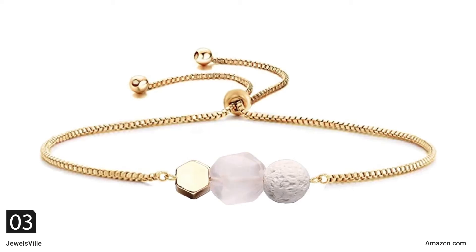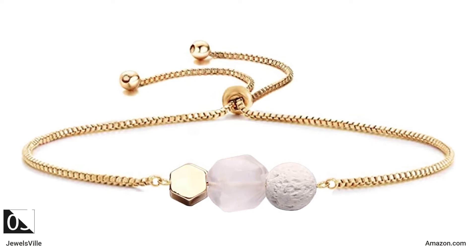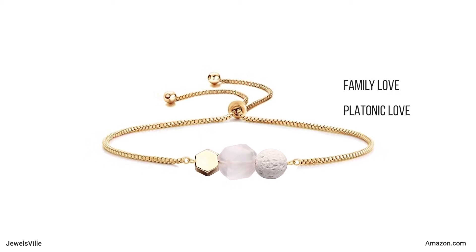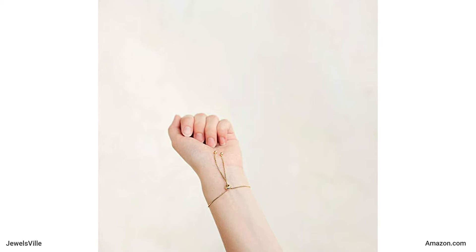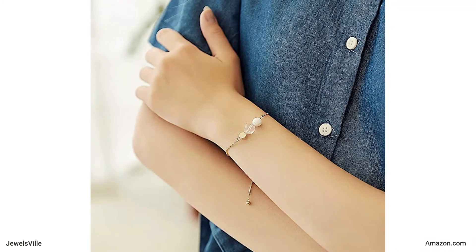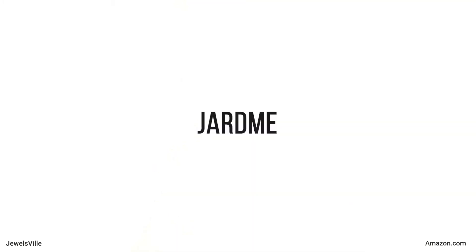The next item on this list features a rose quartz gemstone. Rose quartz gemstones are believed to represent unconditional love. As such, this bracelet is considered to bring you all forms of love: family love, platonic love, romantic love, and most importantly, self-love. The bead chain is made of 14-carat gold. It is definitely the bracelet to wear when attending engagement parties, weddings, and anniversaries. Of course, it is also a great gift for someone you hold dear. For only $12.95, you can get this charming bracelet from Jardini store.